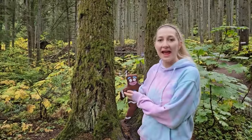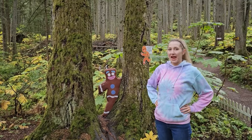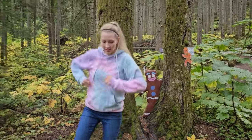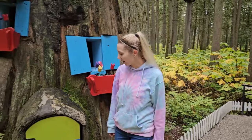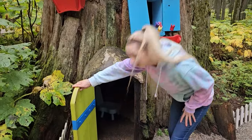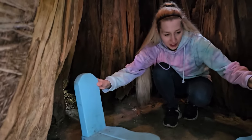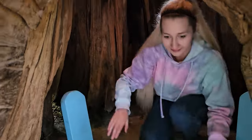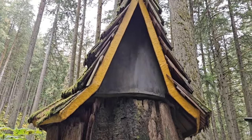It's the gingerbread man! Run, run, run, as fast as you can — you can't catch me, I'm the gingerbread man. There he is! Whoa, look at this really cool house — and the door opens. I'm going to go in the house. There are tiny little chairs here; somebody really small must live in this house. Look how tall and pointy the roof is.